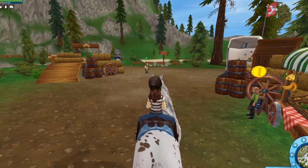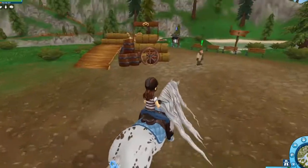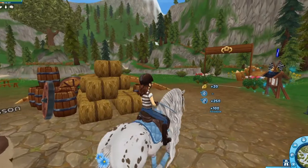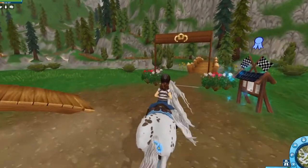I seem to be beating all of my high scores with Magic today — that's insane! Alright, now we're going to head over to the next race, I'll see you guys in a second.